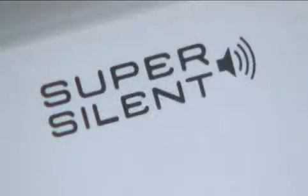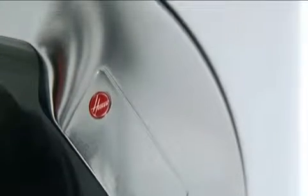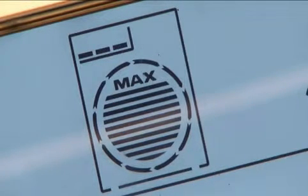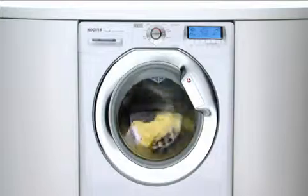The super-silent Hoover Dynamic 10 achieves an outstanding A-plus energy efficiency rating. What's more, the intelligent KG mode sensor weighs the laundry and adjusts the cycle time, water and electricity consumption, whether you're washing one shirt or a full load, without compromising wash performance.